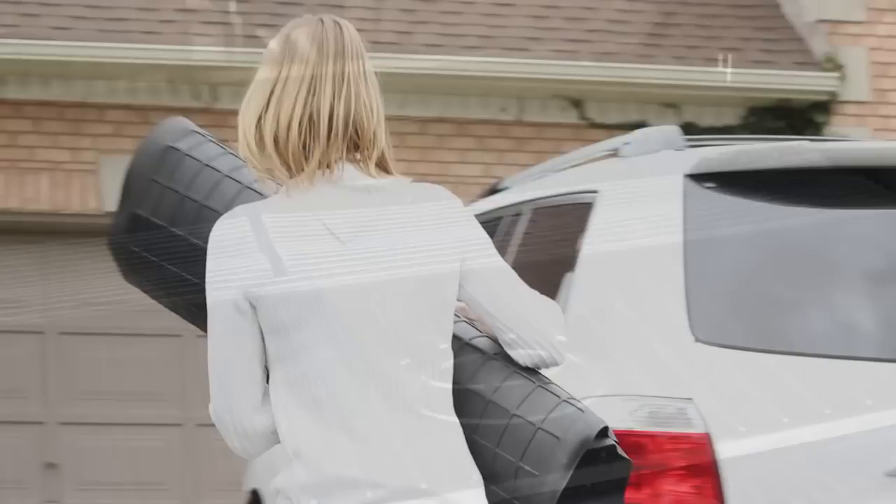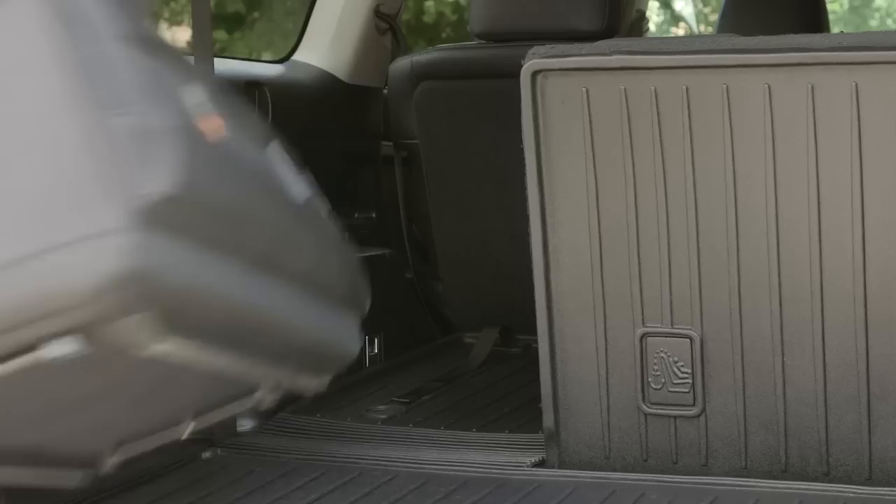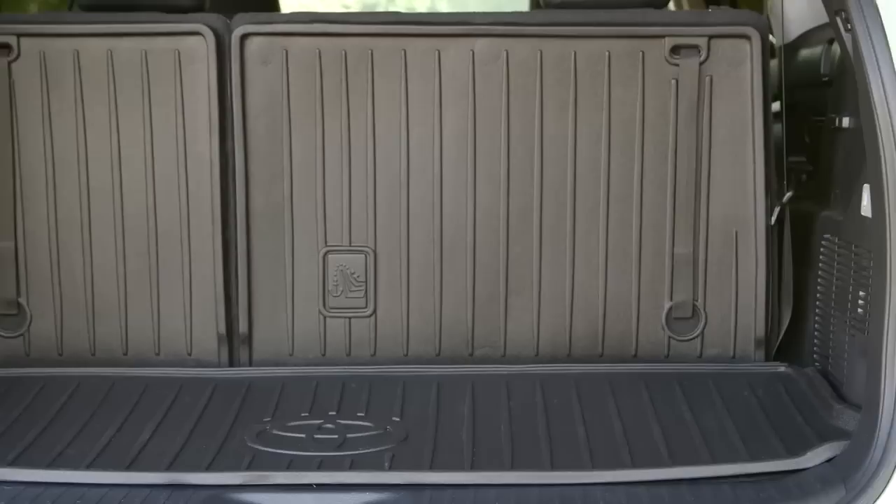When installed, the cargo liner attaches directly to the back of the seating with multiple Velcro fasteners. This keeps the cargo liner in place and protects your seat backs from dirt and wear and tear.